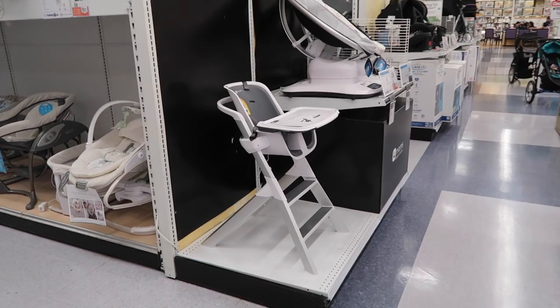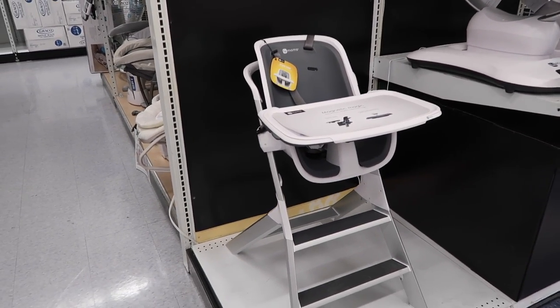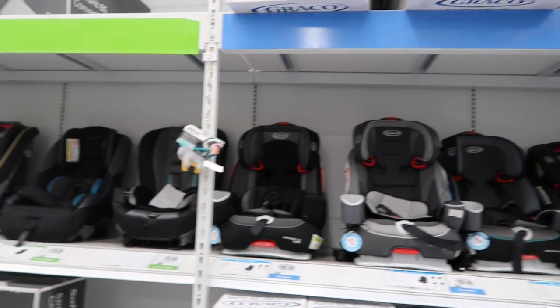Oh, I love this chair! Can I get this one? It's really cute!